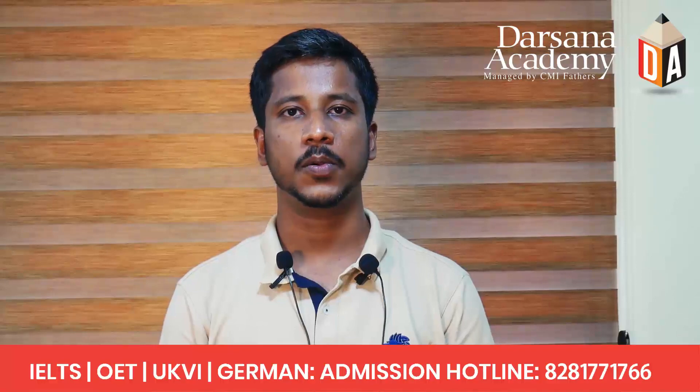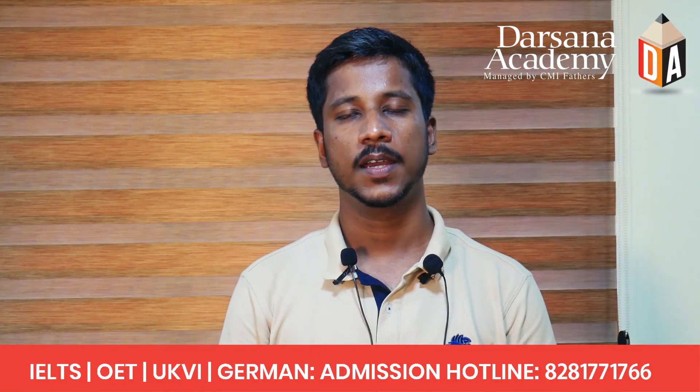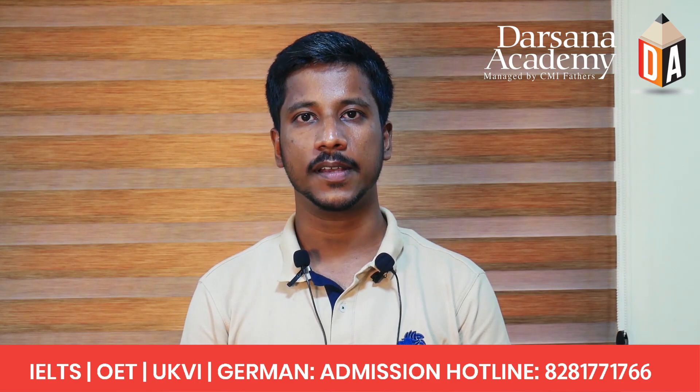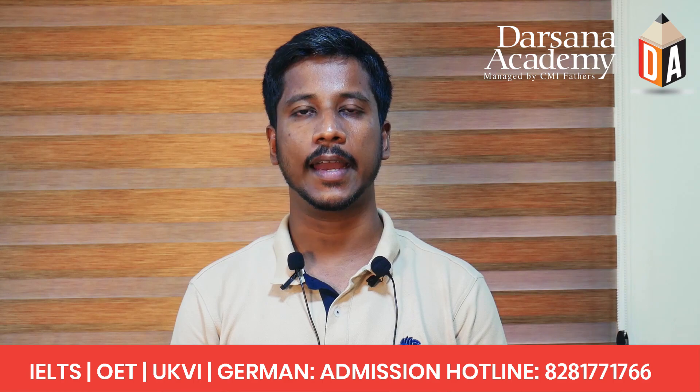Hi friends, my name is Tony Grigiri. I am an IELTS trainer at Darshana Academy, Koteam. Today we will try to discuss a few things you should remember while you prepare for your IELTS academic reading test.